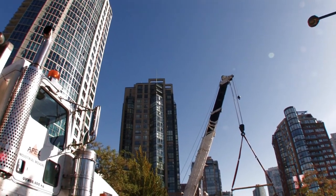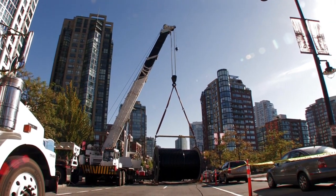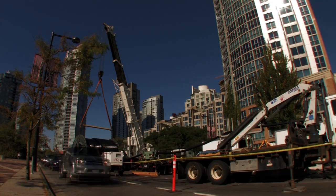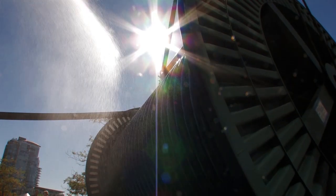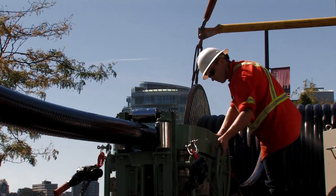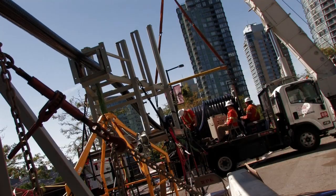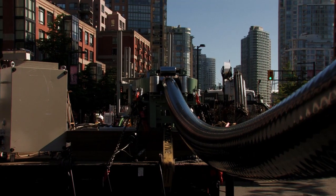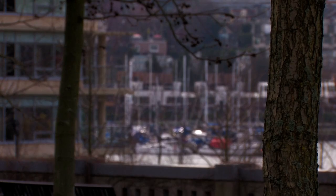Once the underground cable vaults and duct banks were complete, the transmission cable could be installed. Crews installed the transmission cable into the underground cable vaults using a large crane and reel. Each reel of cable held on average 500 meters of transmission cable and weighed 20 tons. The transmission cable was then pulled through the underground duct bank to the next cable vault. Once all transmission cables have been installed, the sections of transmission cable will be jointed together inside the underground cable vaults.